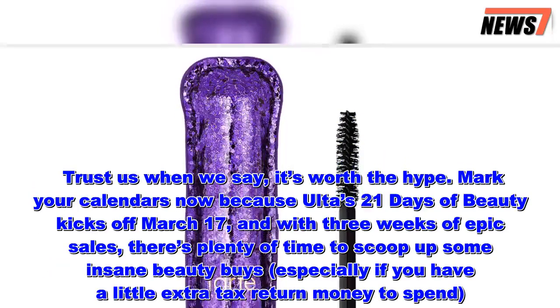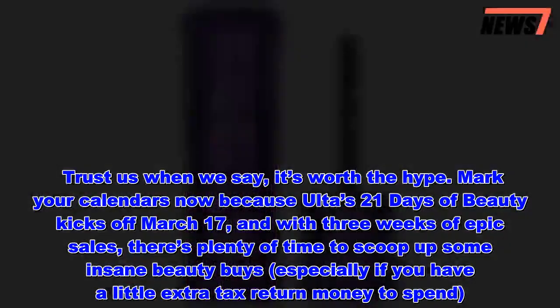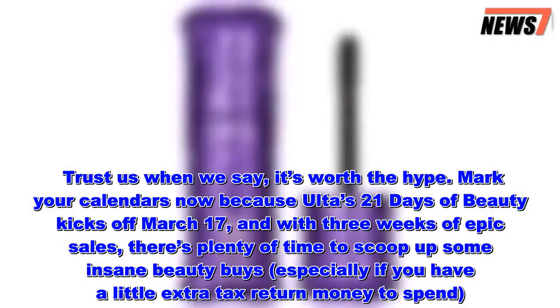It's worth the hype. Mark your calendars now, because Ulta's 21 Days of Beauty kicks off March 17, and with three weeks of epic sales, there's plenty of time to scoop up some insane beauty buys, especially if you have a little extra tax return money to spend.